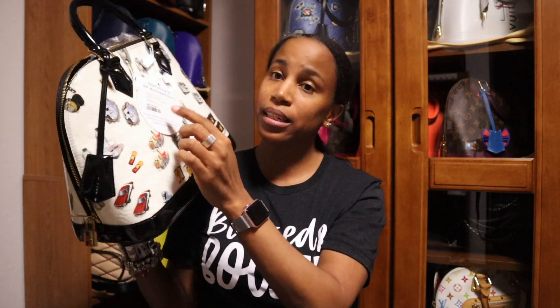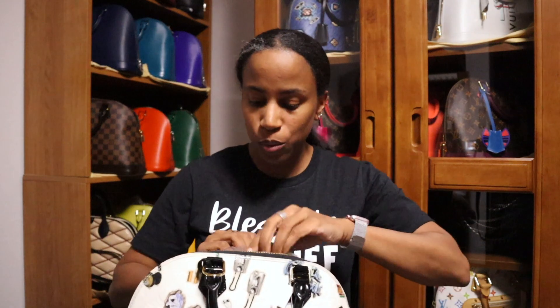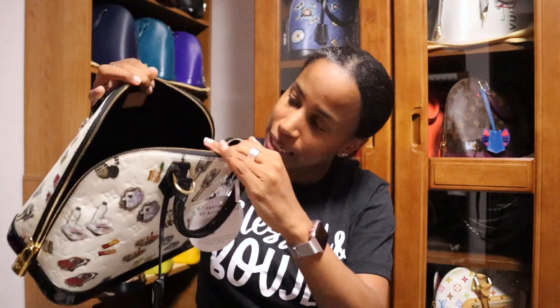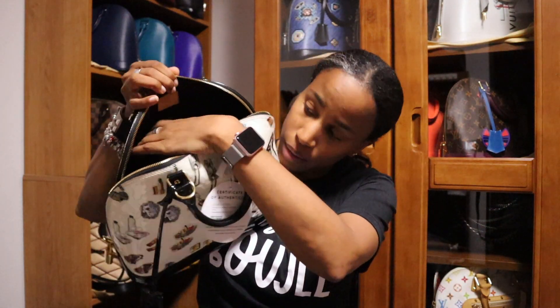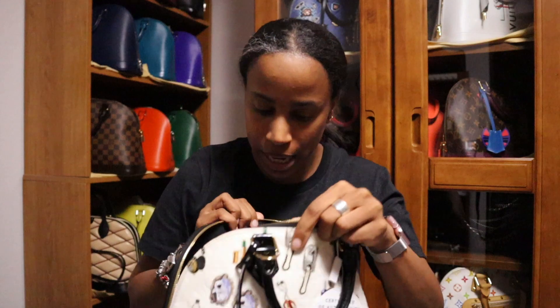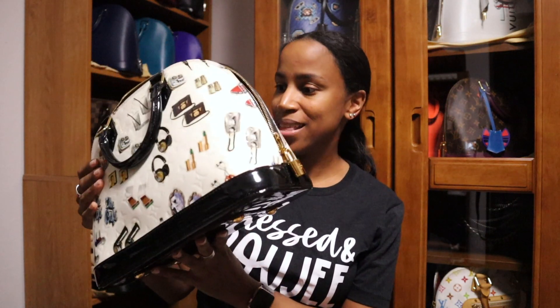She came with the clochette with the keys inside, and this is the little certificate of authenticity. She also came with the lock. She's gold hardware, as you can see, with the black patent handles. On the inside we have some stuffing which I'll put back in after this video. On the inside of this edition, she has two pockets — one on the left and one on the right. You can't really see inside because it's black and super dark in there, but she's very clean on the inside. No spots or marks, she smells good, no odor.